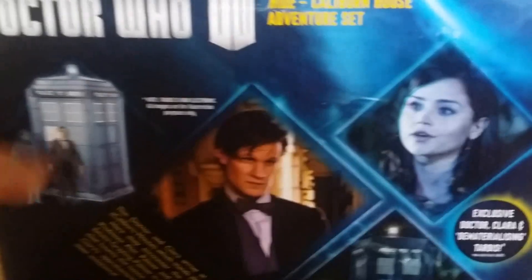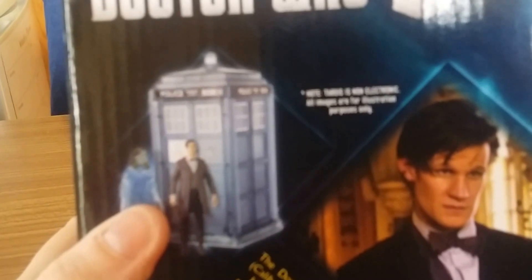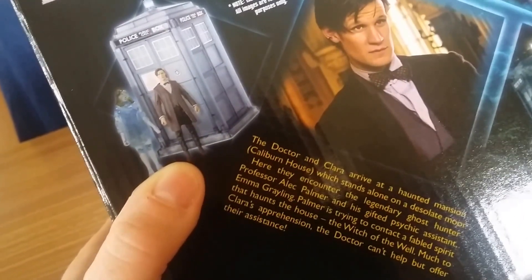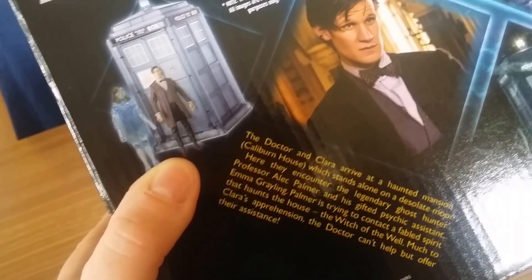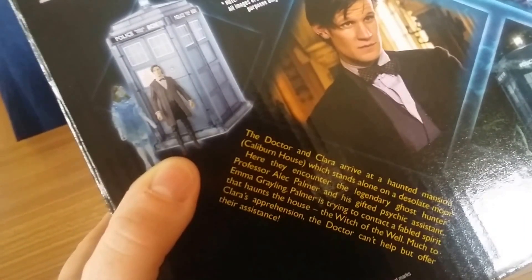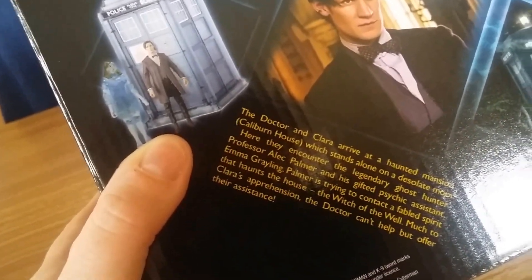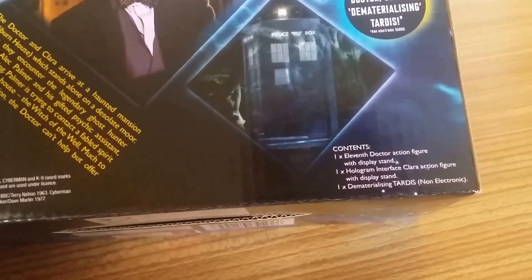On the bottom it says five plus, and notes the TARDIS is non-electronic. It says: the Doctor and Clara arrive at a haunted mansion, Calaburn House, which stands alone on a desolate moor. Here they encounter the legendary ghost. Professor Alec Palmer and his gifted psychic assistant Emma Grayling - Palmer is trying to contact a fabled spirit that haunts the house, the Witch of the Well.